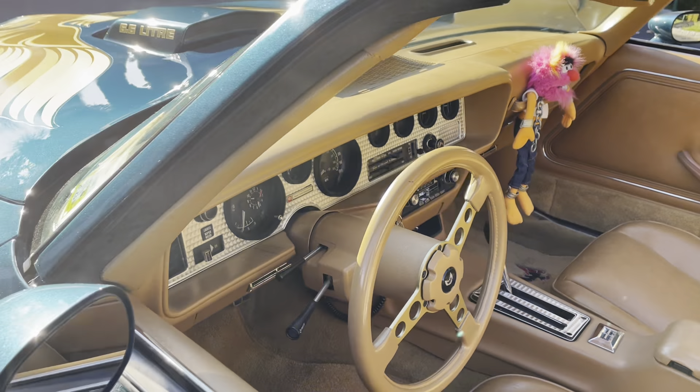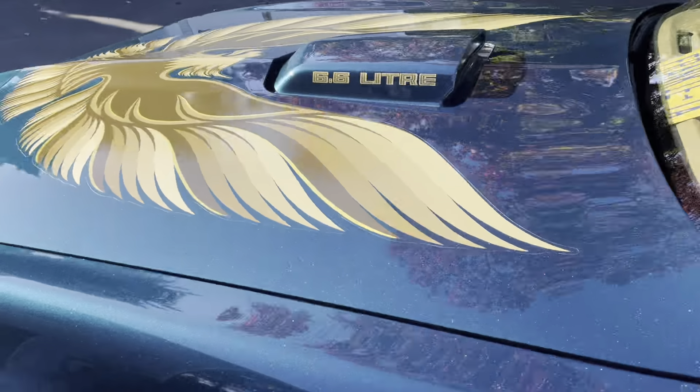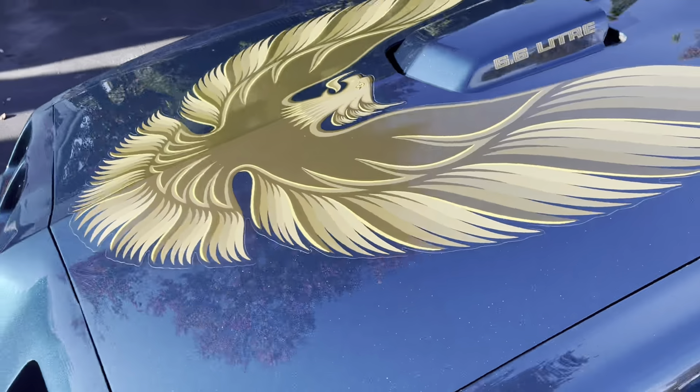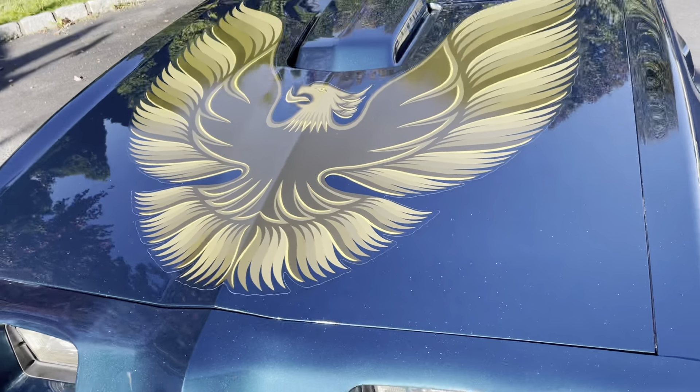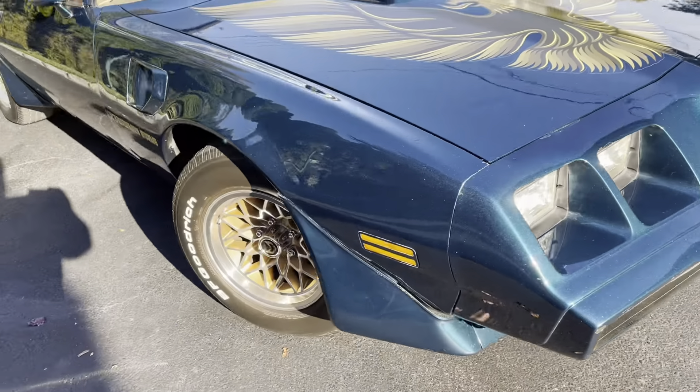It is an air-conditioned car, and a CB radio comes with this one, stocked from the factory. There's that iconic bird that everybody looks for. It has the WS6 wheels.